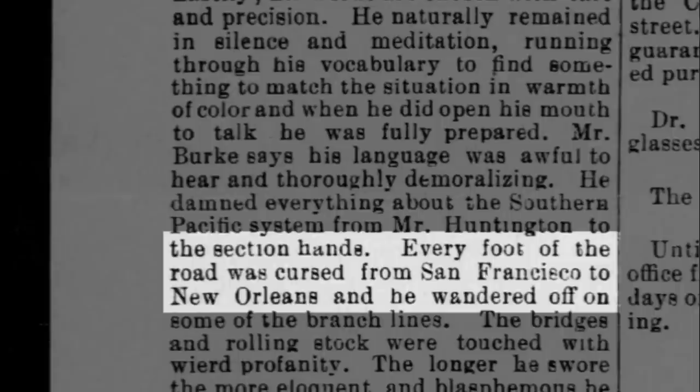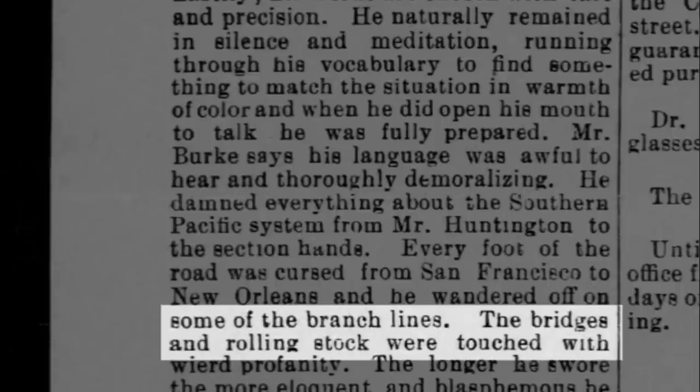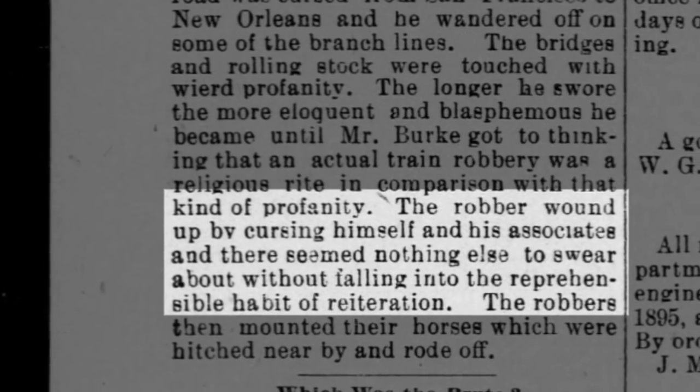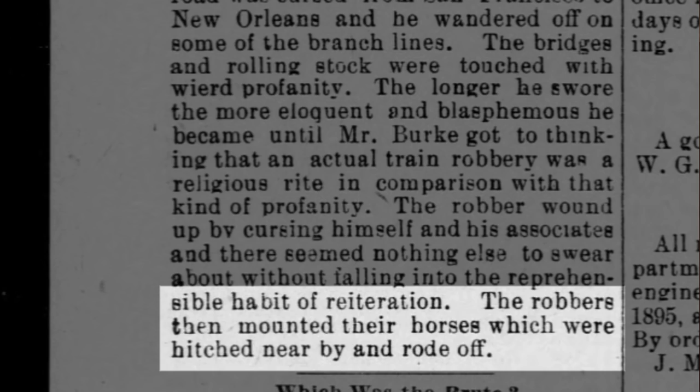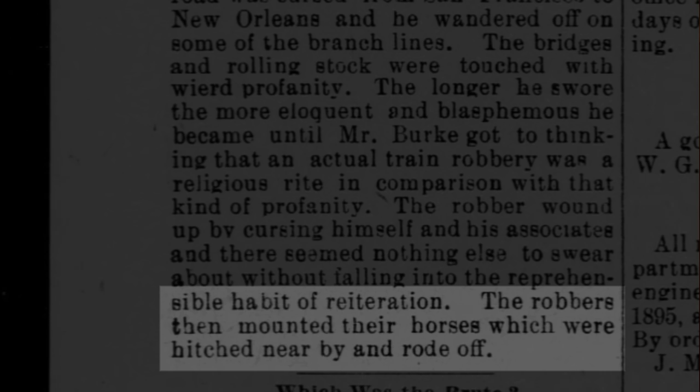Every foot of the road was cursed from San Francisco to New Orleans. He then proceeded to curse the branch lines, the bridges, and the rolling stock too. The robber wound up cursing himself and his associates, and there seemed nothing else to swear about without falling into the reprehensible habit of reiteration. The robbers then mounted their horses, which were hitched nearby, and rode off.